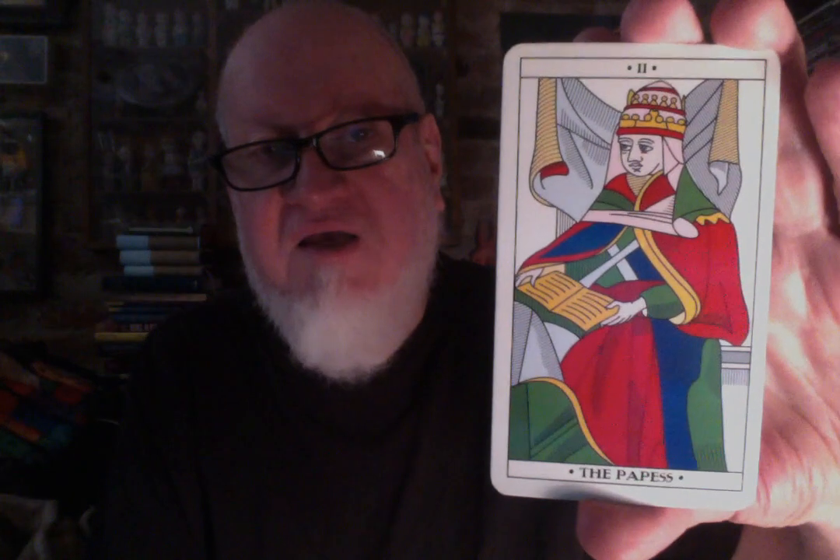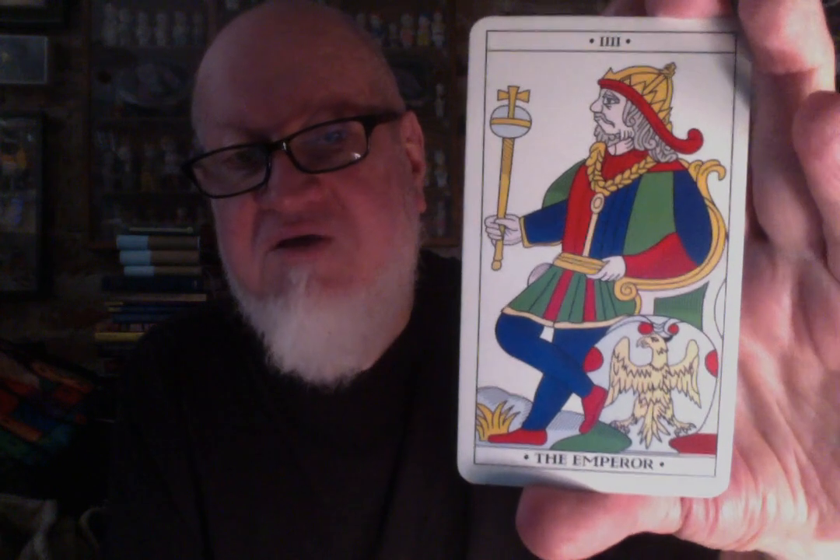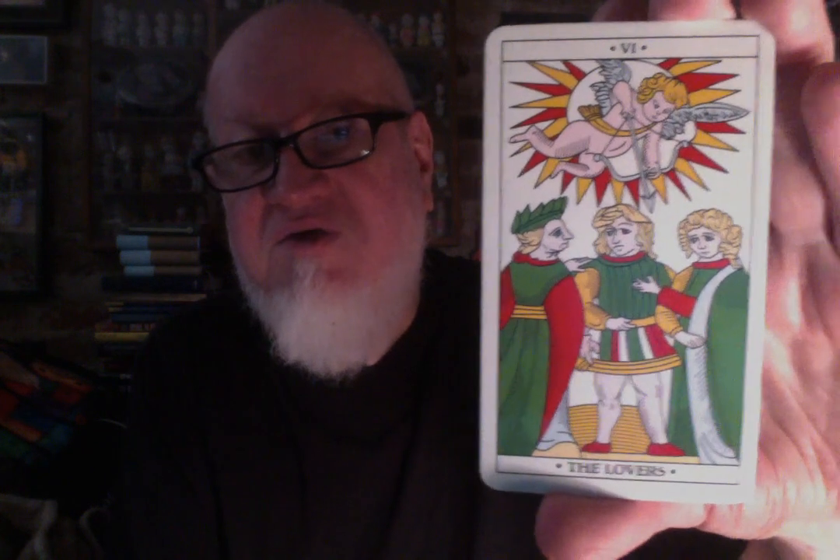I'm not a Marseille collector, per se. I have, I think, three decks and none of them are, strictly speaking, traditional — well, one of them is, except even that one the coloration is a little off. So this is probably my most traditional representation. Every tarot collector probably needs one standard Marseille deck, so maybe this is the one for you, maybe not. Depends on whether these particular drawings or coloration appeal to you.